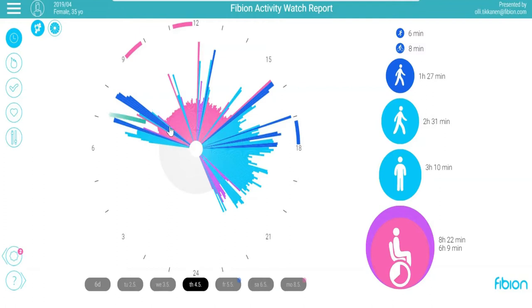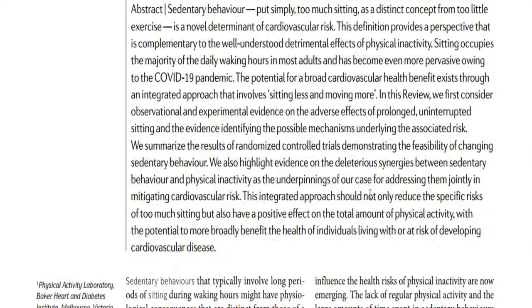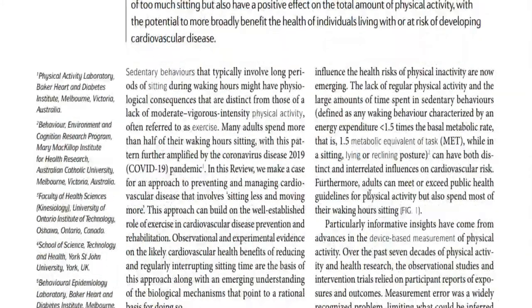Secondly, Fibium detects whether your client is sitting or standing. Most wrist or waist worn devices fail to do that. As most of us probably already know, according to the latest research it is very beneficial for our health to reduce sitting time.